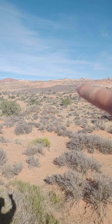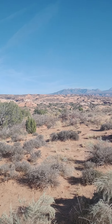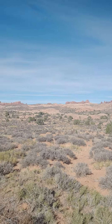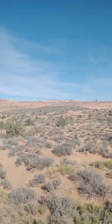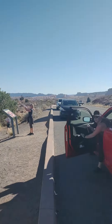These were apparently all sand dunes, compressed by layers of other rocks on top that all eventually eroded away and left these formations behind. It's just a little turnout here so you can take a look at these rock formations.